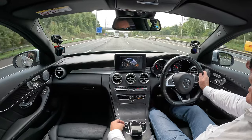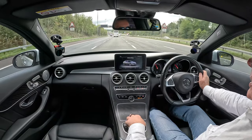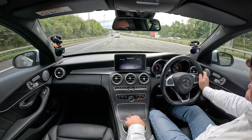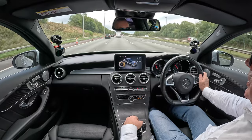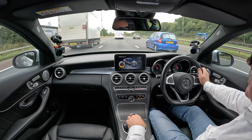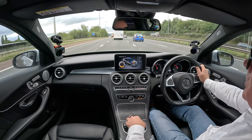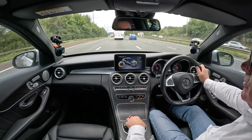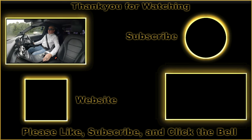Also, I forgot to show you - there's Sport, Sport Plus, Individual, and Dynamic Select. You can change all the different settings - the engine, steering, and so on. Click on the engine and then select Sport Plus. But honestly, it's all stuff that's not needed because the car drives fantastic as it is.